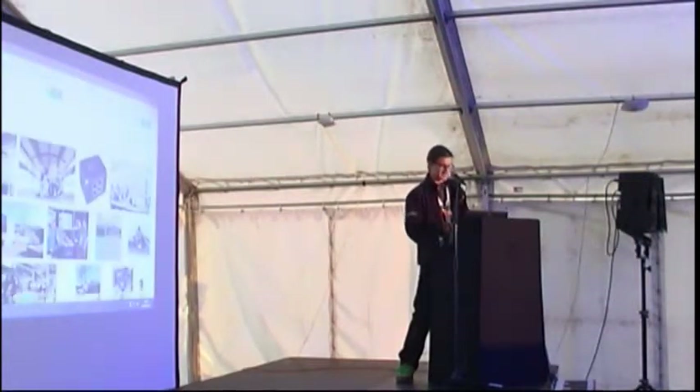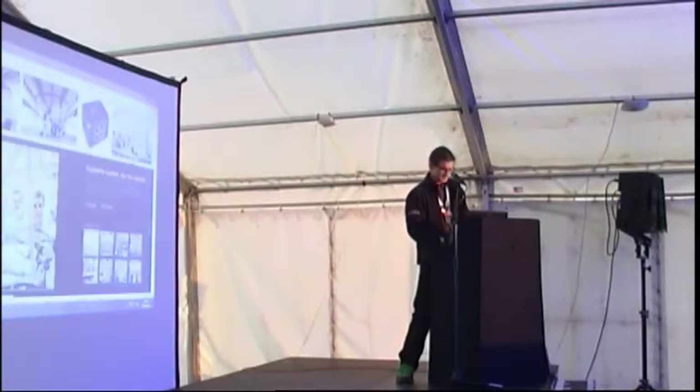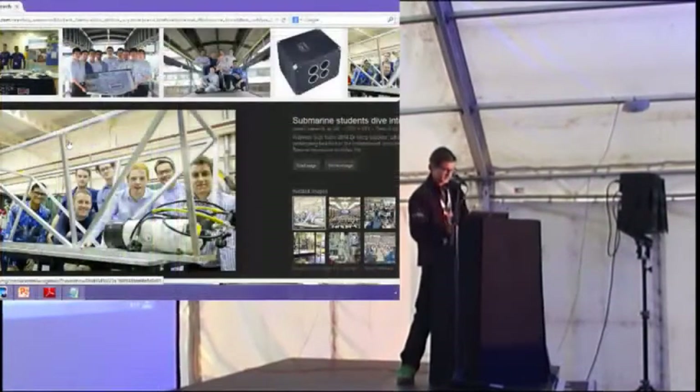This is a team effort, it wasn't just me. There's a beautiful picture of us — you've got me sort of hiding in the background there. What you're seeing is the chassis here, aluminium box section. We made a rather unconventional submarine, to be honest.